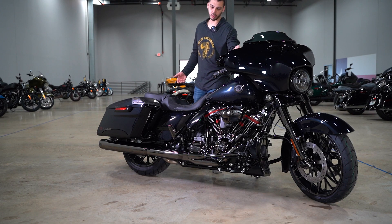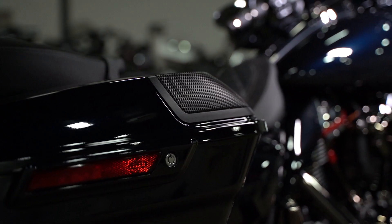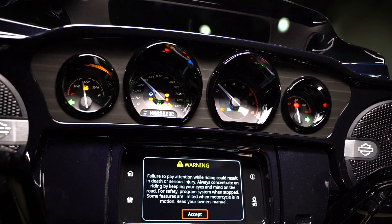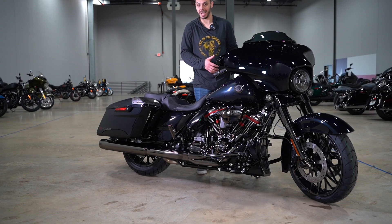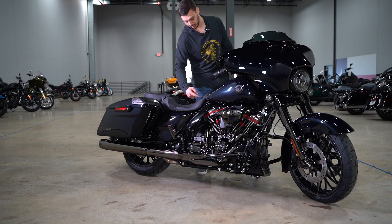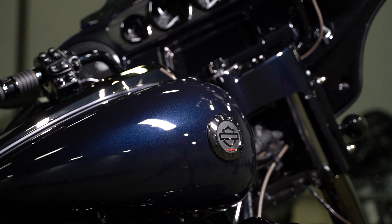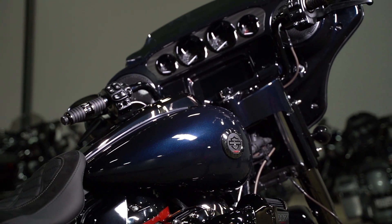You've got the upgraded Boom Audio system, which I believe is 400 watts — 100 watts per channel. The painted inner fairing is this blue steel finish, which is one of my favorite colors for this year because it looks black unless you put light on it. I have the lights positioned perfectly so you can see a little bit of that blue metal flake, and I'll cut to a different clip where you can see the metal flake in better detail.